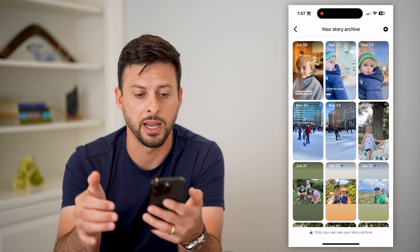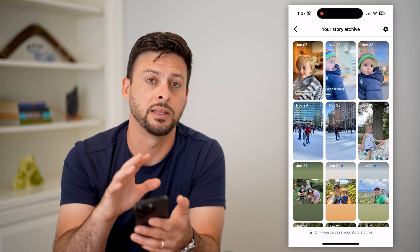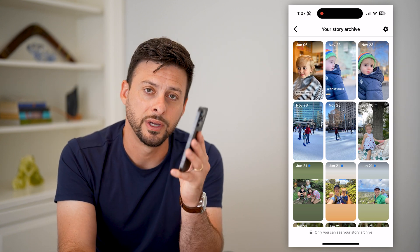Then Story Archive at the top again. And this will show you all of those stories that you have automatically saved into Facebook. Hope this helps — if you have any questions, leave them in the comments down below, and we'll catch you on the next one.